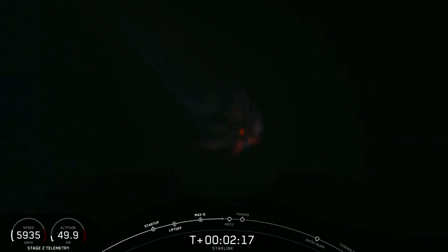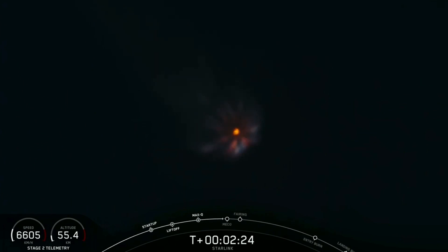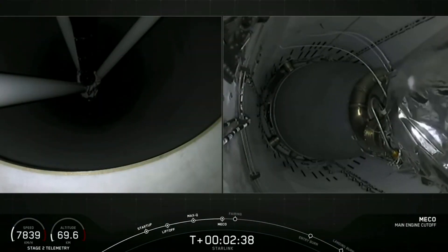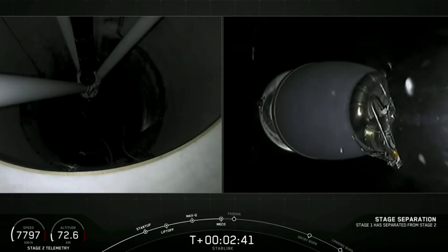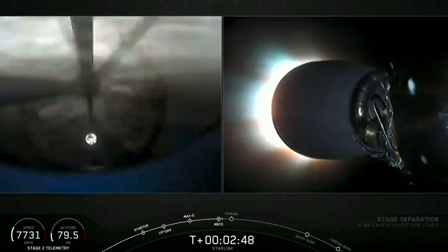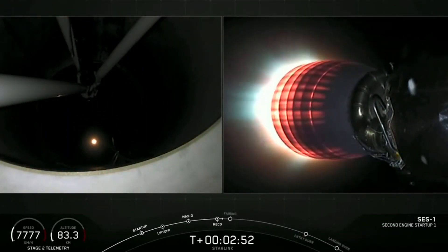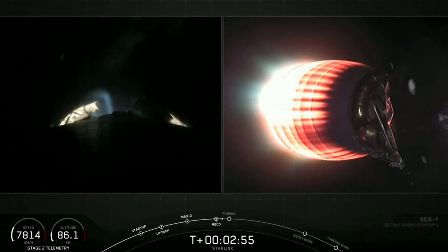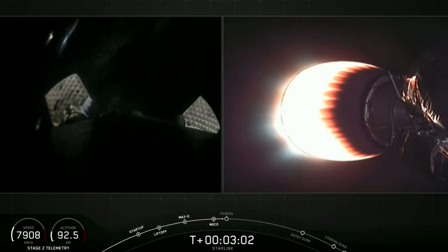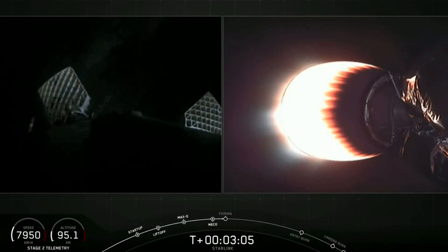Those three events are coming up in about 15 seconds. Again, that is MECO, Stage Separation, and SES-1. Stage Separation confirmed. And there, as you saw live on your screen — MECO, Main Engine Cut-Off, and Stage Separation. On your left screen is the first stage; on your right screen is the second stage with that Merlin Vacuum engine glowing bright red.